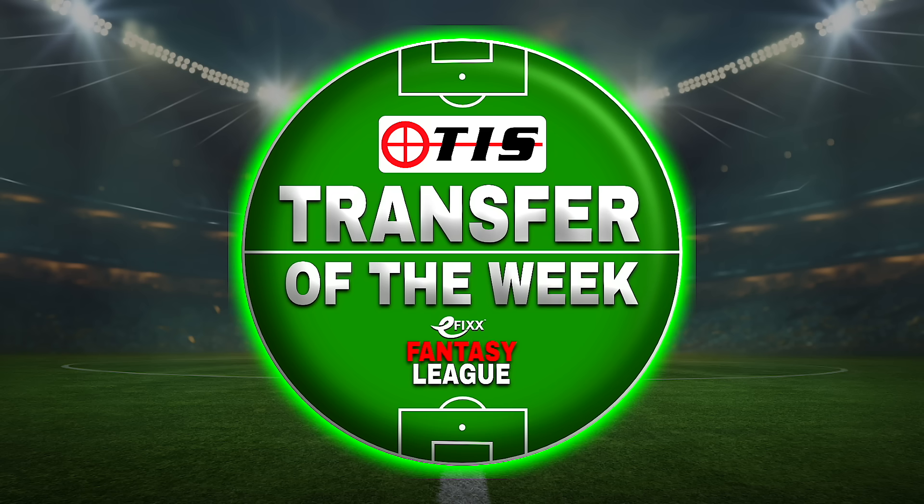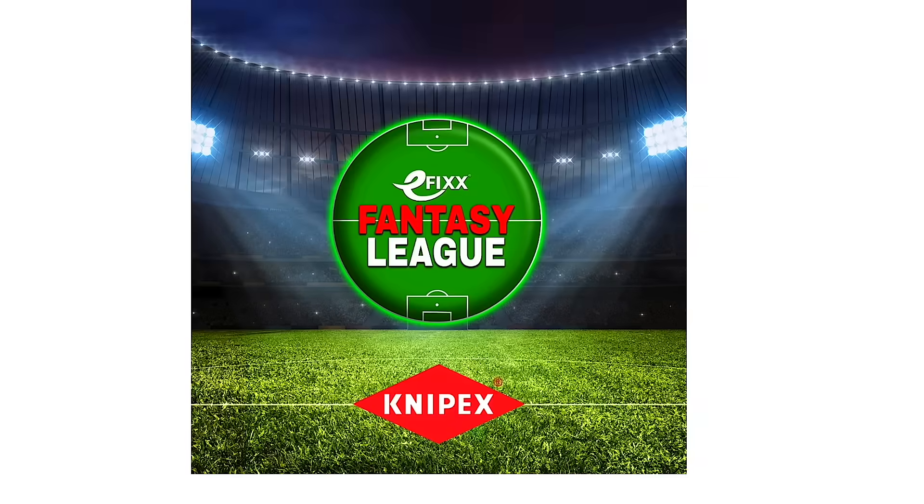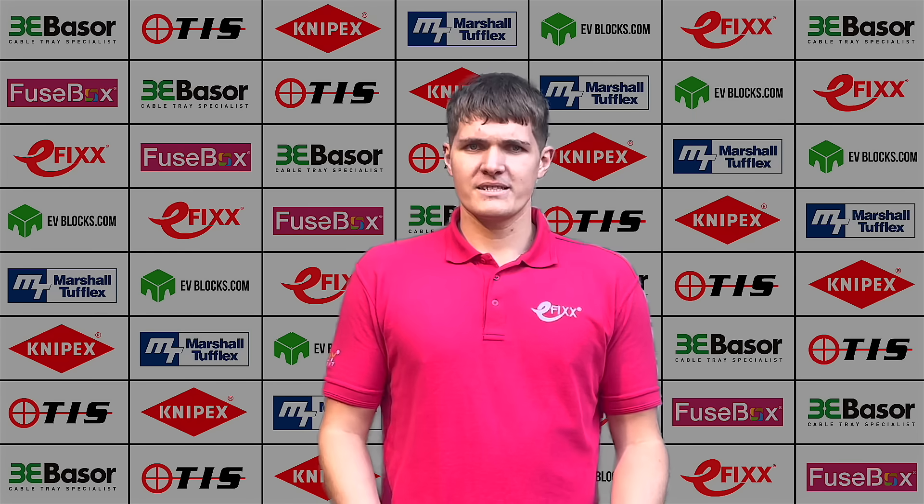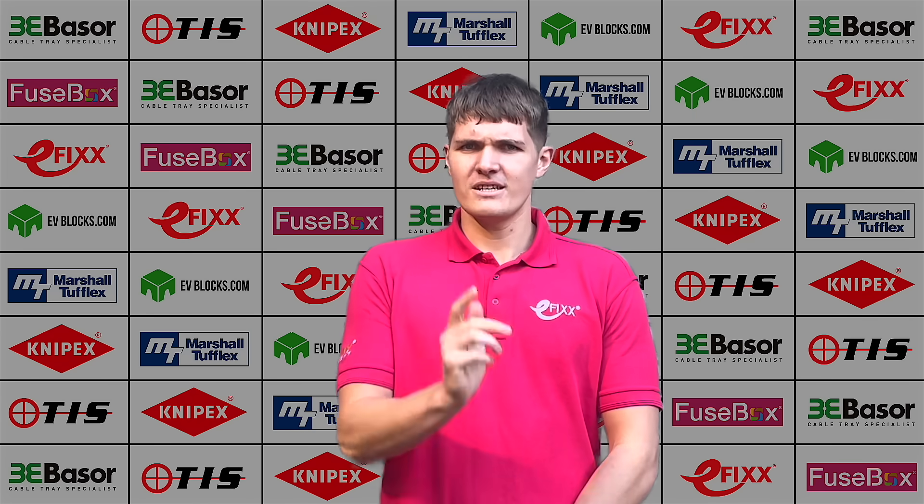Huge thanks to our brand partners for backing the fun and don't forget to enter the draw for the Nipex tool of the week — links in the description. Until next time, may your captains actually play, may your benches be stacked, and may Leeds continue to disappoint Rick.